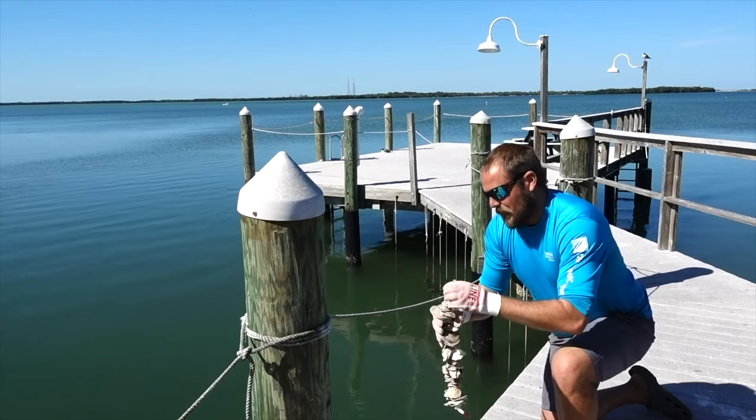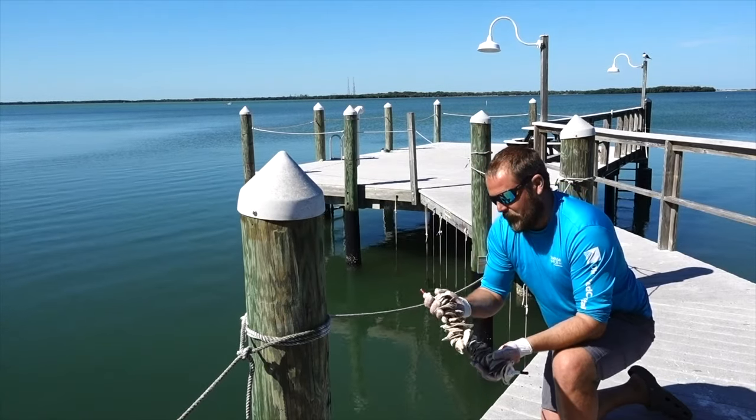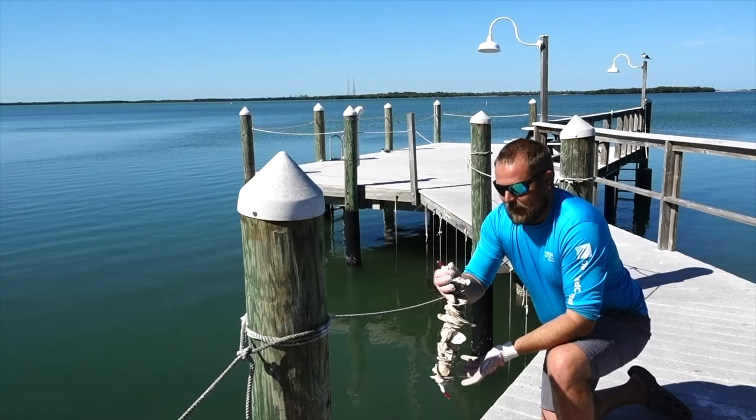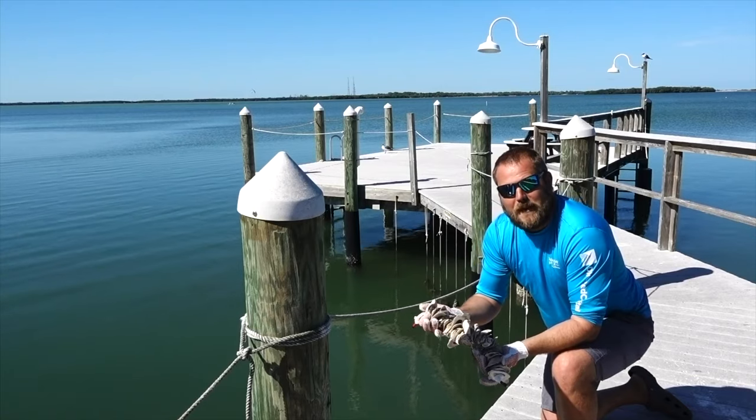taking that recycled shell out to one of our curing centers or recycling centers, and from there we will take that shell and thread it on a piece of nylon rope like this, and then it is ready for deployment out into the Tampa Bay area.